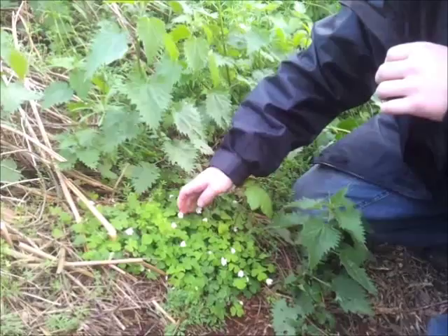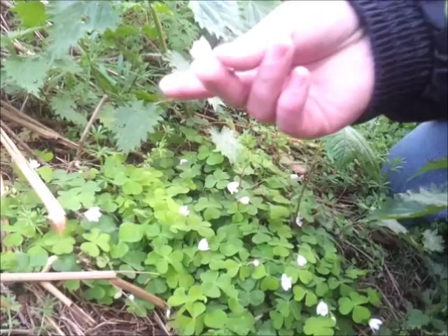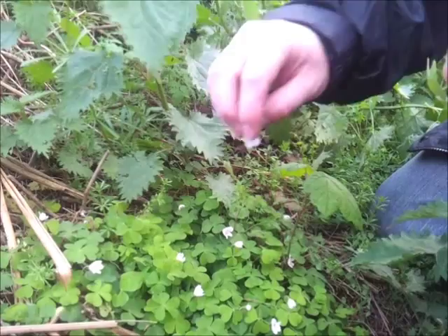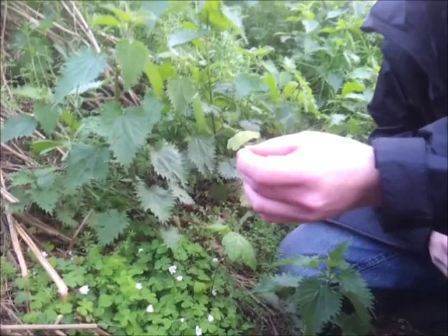And later on you'll get the flowers. You'll notice here the flowers have a very fine stem and are very delicate. You'll see we've got five white, slightly veined petals. As these flowers grow, they start to turn downwards. So that's how you know you've got wood sorrel.